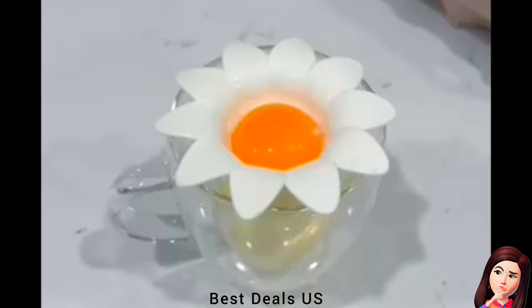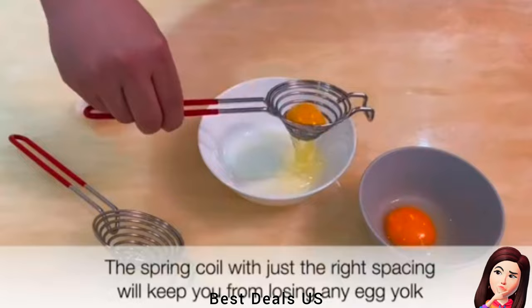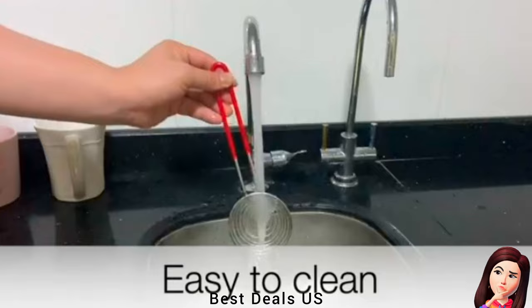8. Egg Separator. The strainer is made of food-grade stainless steel — 100% rust-proof and food-grade safe. The extended handle is surrounded by soft rubber, giving you the most comfortable grip. Product link is given in the eighth link.